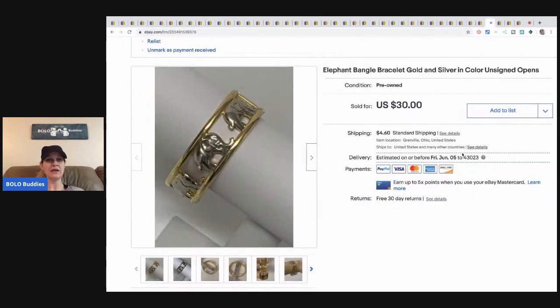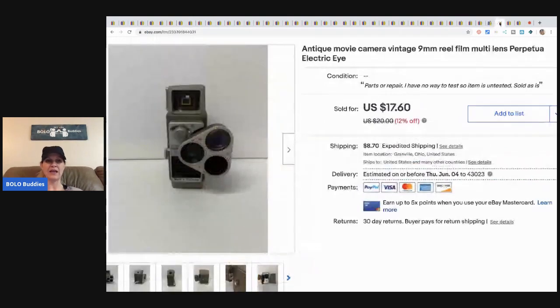This elephant bangle bracelet came from my bulk buy on eBay. Random aside — I have a Fisher-Price castle sitting over there that just went off; kind of creepy. That whole tote of Fisher-Price stuff has been sitting since last summer — it's big and bulky and I don't want to deal with boxes. Anyway, the elephant bracelet sold for thirty dollars plus shipping.